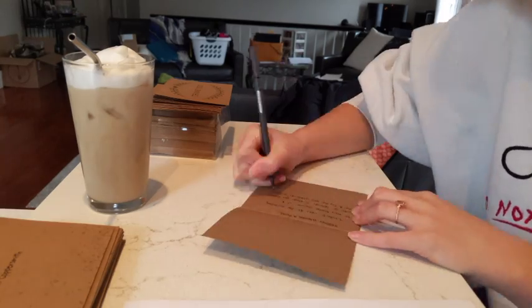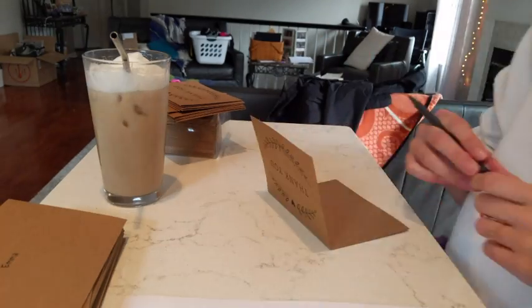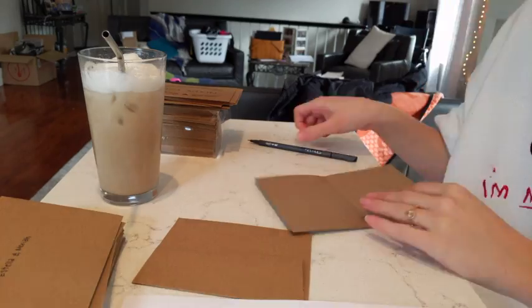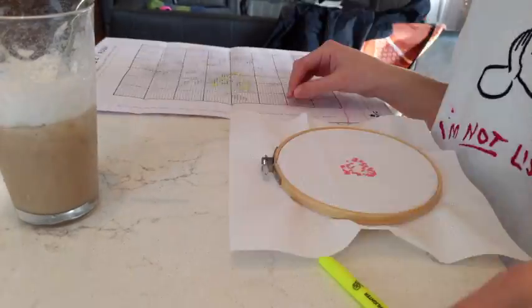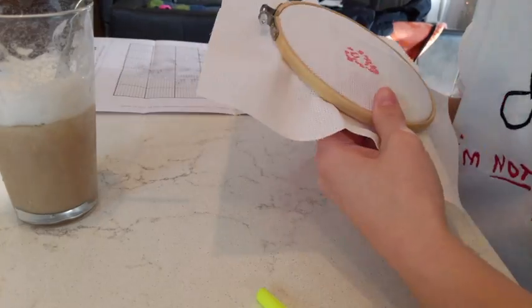So I started my day with coffee because I always start my day with coffee, and then from there I wrote some thank you cards for people who attended my bridal shower.